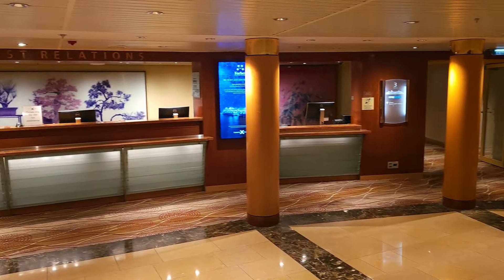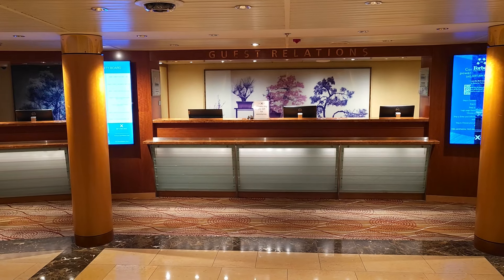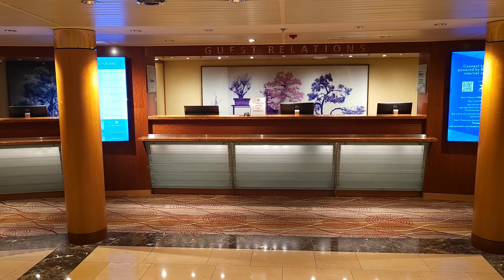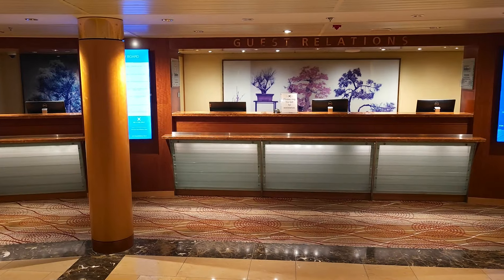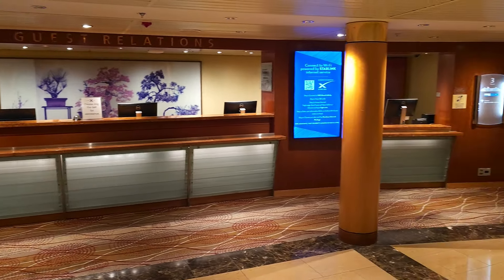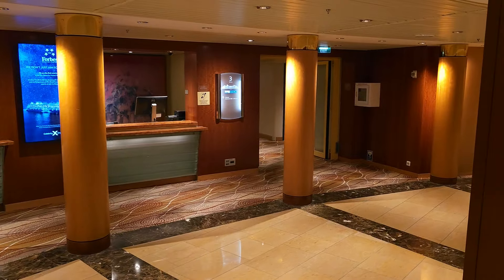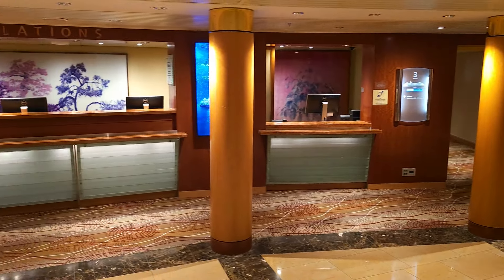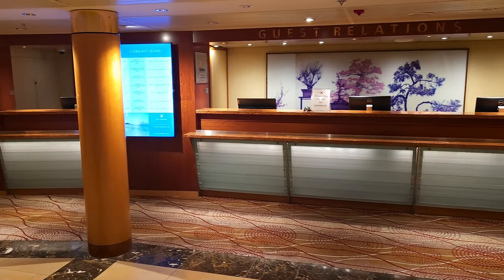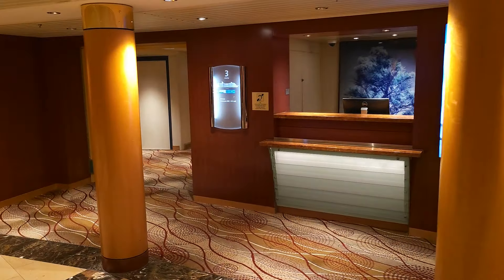The first thing you'll come to on deck two is the customer services guest relations desk. This is manned 24 hours a day but it's on demand, so nobody's there at the moment as it's early in the morning. You'll also find a shore excursions desk and little sub-desks where they're able to provide help and information regarding things like Wi-Fi.